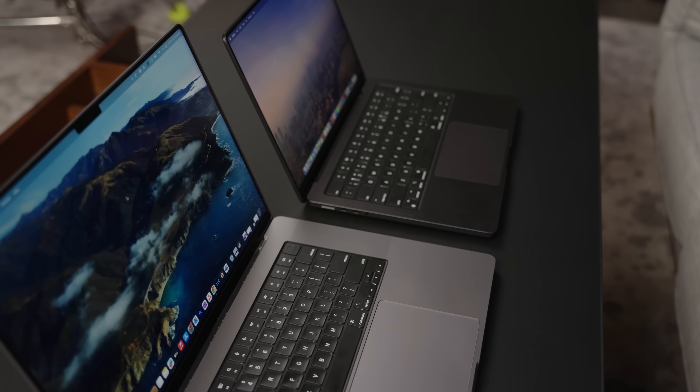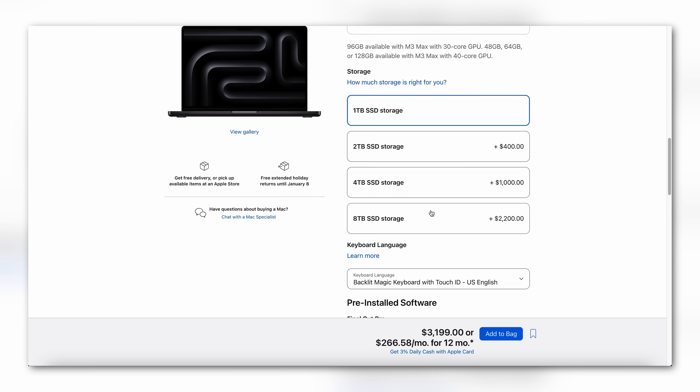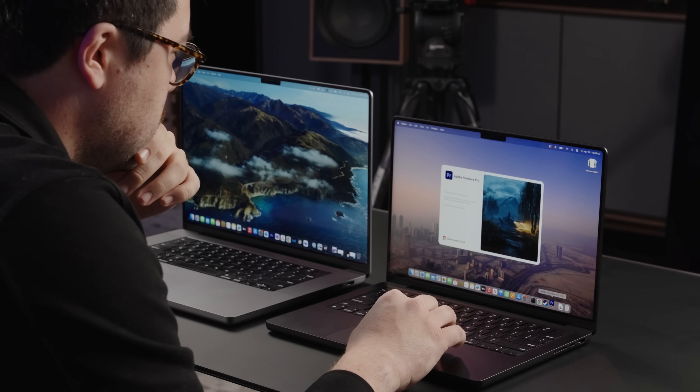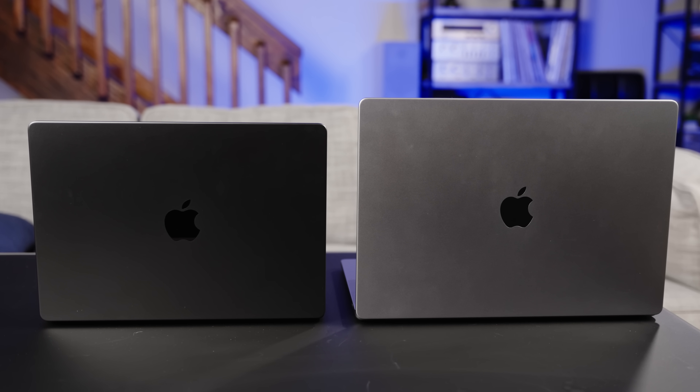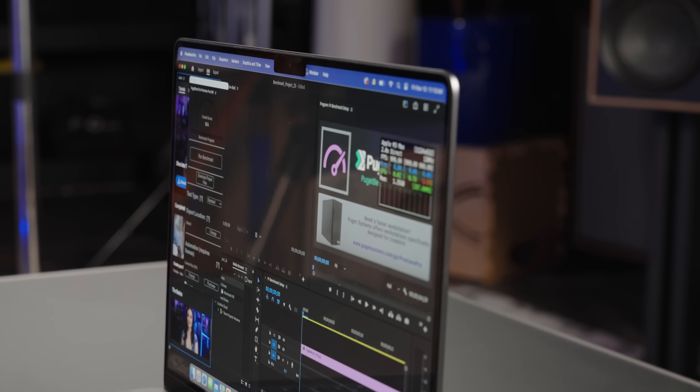A few closing notes on memory and storage. Apple is notorious for charging ridiculous prices for both, especially storage. You can add 8TB on the M3 Max MacBook Pro, but you'll pay an extra $2,200 for it — the price of an entire new MacBook Pro. Both storage and memory are soldered on, so you can't upgrade in the future. That's why most people opt for external storage rather than paying thousands for extra terabytes.